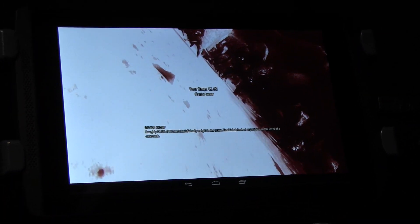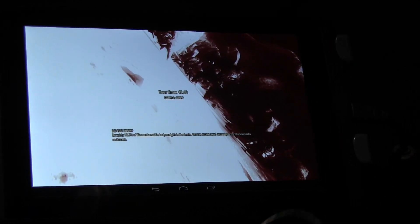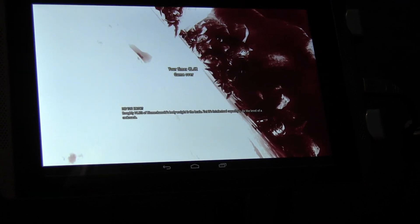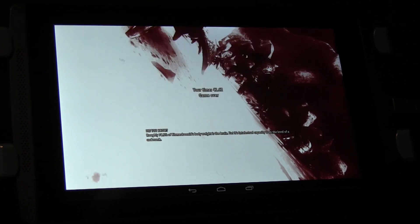This is absolutely amazing. Serious Sam 3 is a console game running on a 7-inch tablet with the new NVIDIA Tegra K1 SoC.